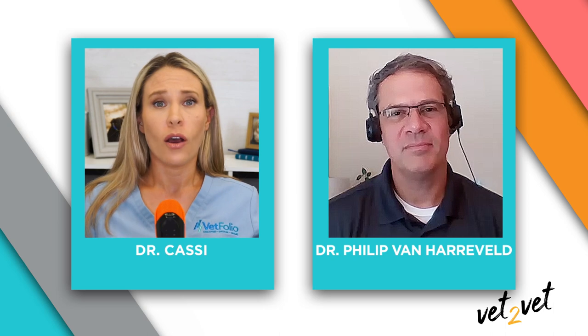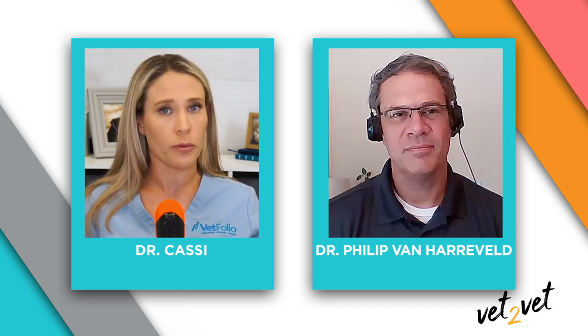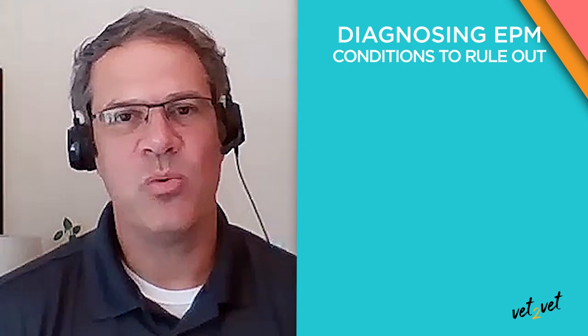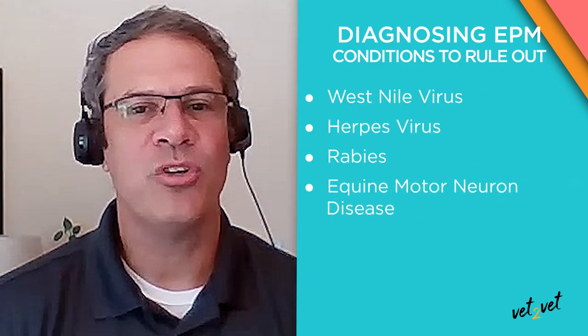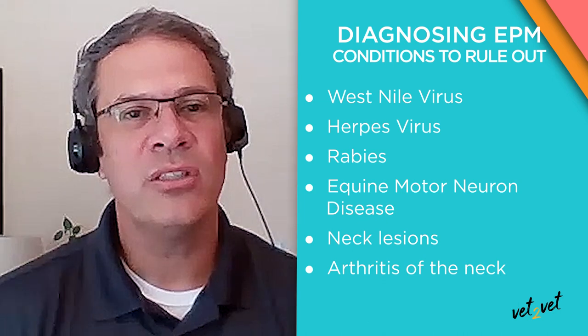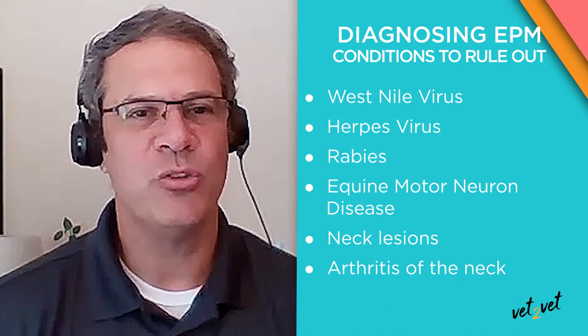If we have a horse presenting with asymmetrical lower motor neuron signs or central nervous system signs, what diagnostic tests should we consider? Neurological presentations in horses can be a number of different things. I think veterinarians can sometimes skip a complete physical exam and neurological exam on these horses and skip ruling out all other diseases. You have diseases such as West Nile virus, herpesvirus, rabies, equine motor neuron disease, neck lesions, wobblers, or arthritis of the neck. Once you are able to rule those out and have a neurological exam consistent with EPM, that's the right time to start blood and CSF testing.